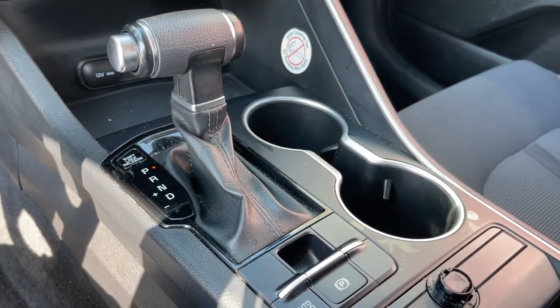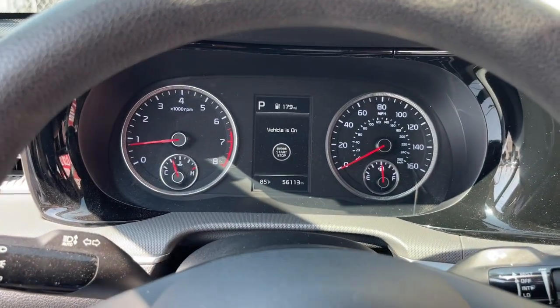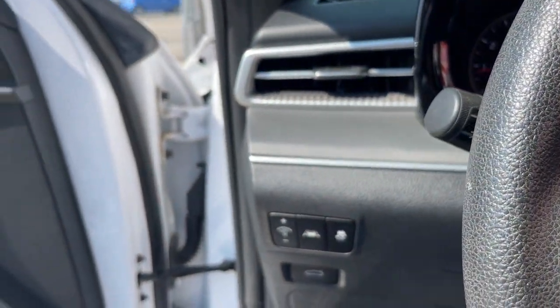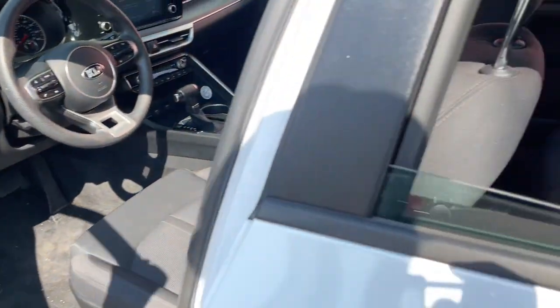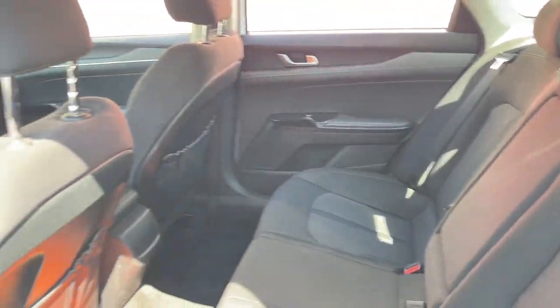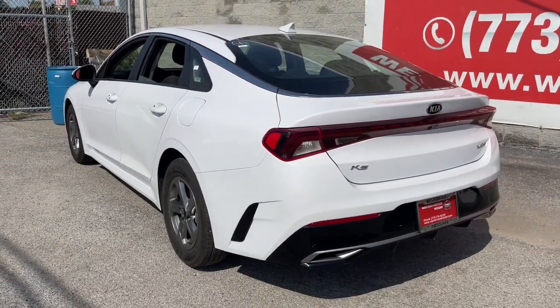These are just some of the great options this vehicle comes with: Apple CarPlay and/or Android Auto, keyless entry, heated driver's seat, heated mirrors, steering wheel audio controls, aluminum wheels, alarm, electronic stability control, dual zone AC, and intermittent wipers.